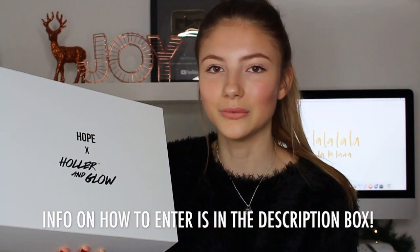If you do win this giveaway, you will be receiving this box here. And this isn't just any old normal box - it has my name on it. On this box it just says Hope times Holla & Glow, and obviously Holla & Glow is the brand collaborating on this giveaway. Which is super super cool - I still can't get over that my name's on a box. I just find that so cool.